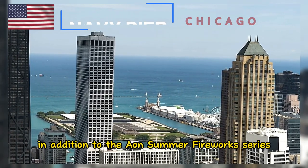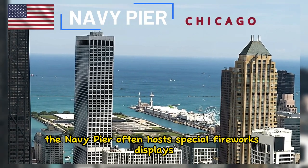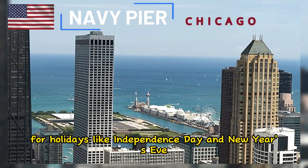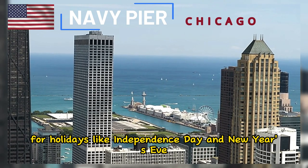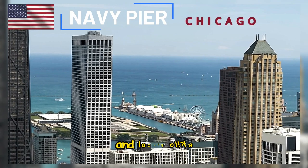In addition to the Aeon Summer Fireworks Series, the Navy Pier often hosts special fireworks displays for holidays like Independence Day and New Year's Eve. These fireworks shows are a popular draw for visitors and locals alike.